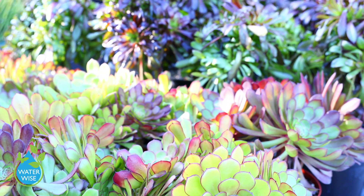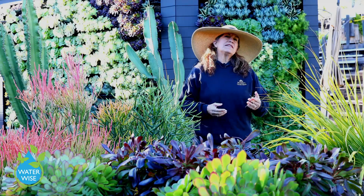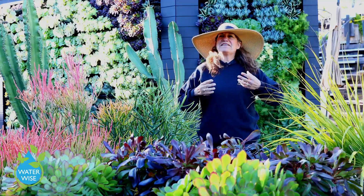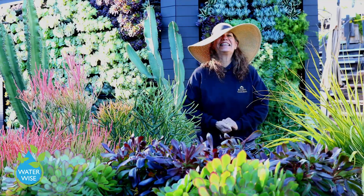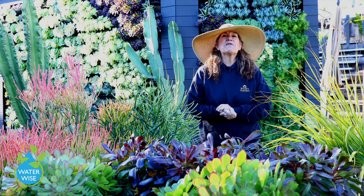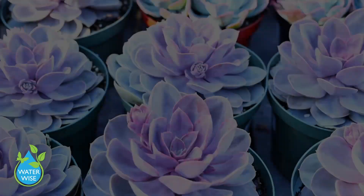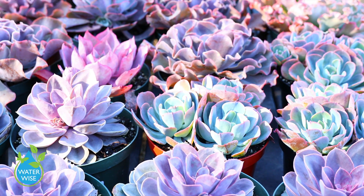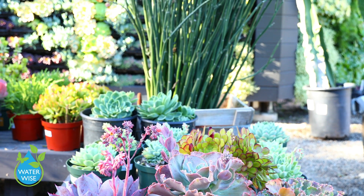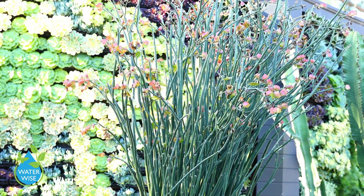We can't talk about water wise without discussing succulents. There's a misconception that succulents don't need watering, but of course they do — the word succulent means juicy and moist. To keep them looking big, beautiful, and succulent, you need to water regularly. They don't need a lot since they don't have a large root structure, but regular watering keeps them plumped up. You can also mix succulents with natives and water wise plants — they go well in almost any garden.